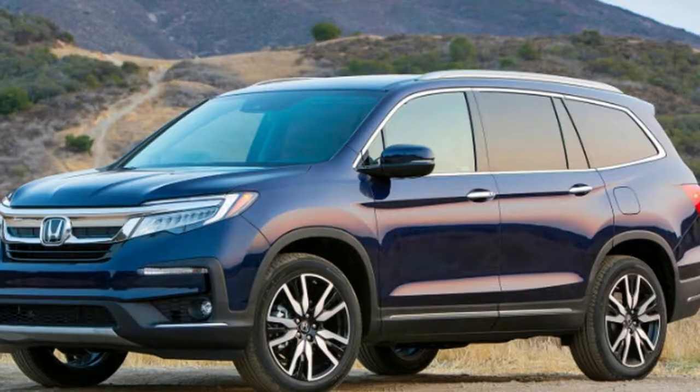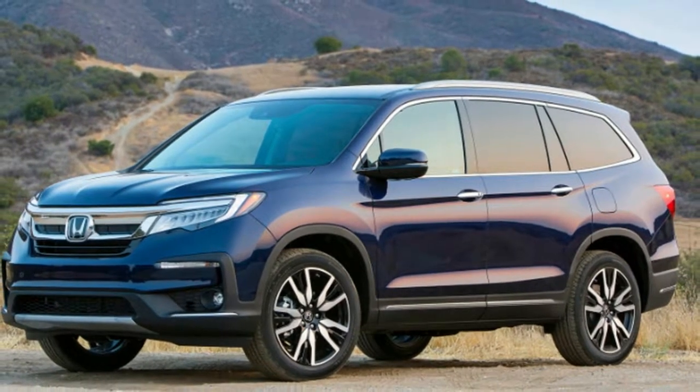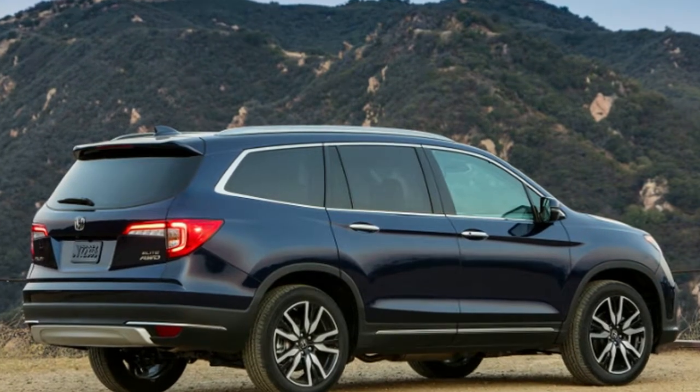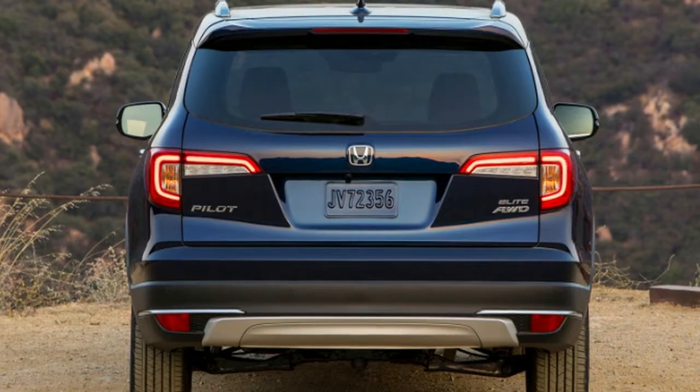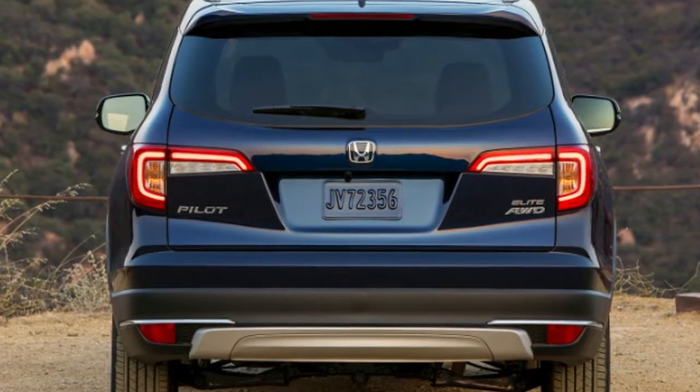"It's not a real truck," they said. "It can't go off-road," they said. But as it turns out, a car-based SUV — or crossover in today's parlance — with three rows and a plush sedan-like ride, was what the majority of SUV buyers truly wanted anyway. Honda laughed all the way to the bank.